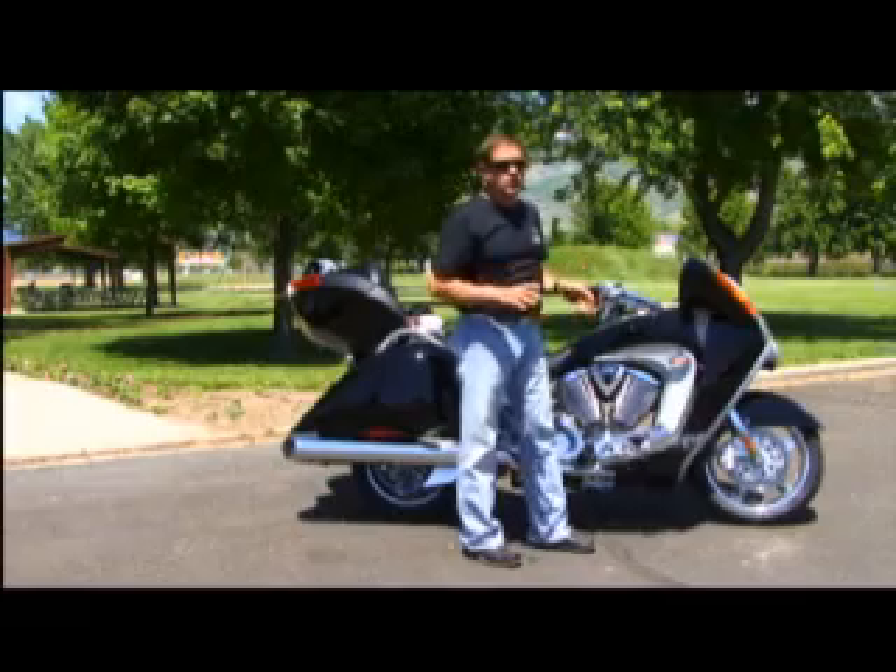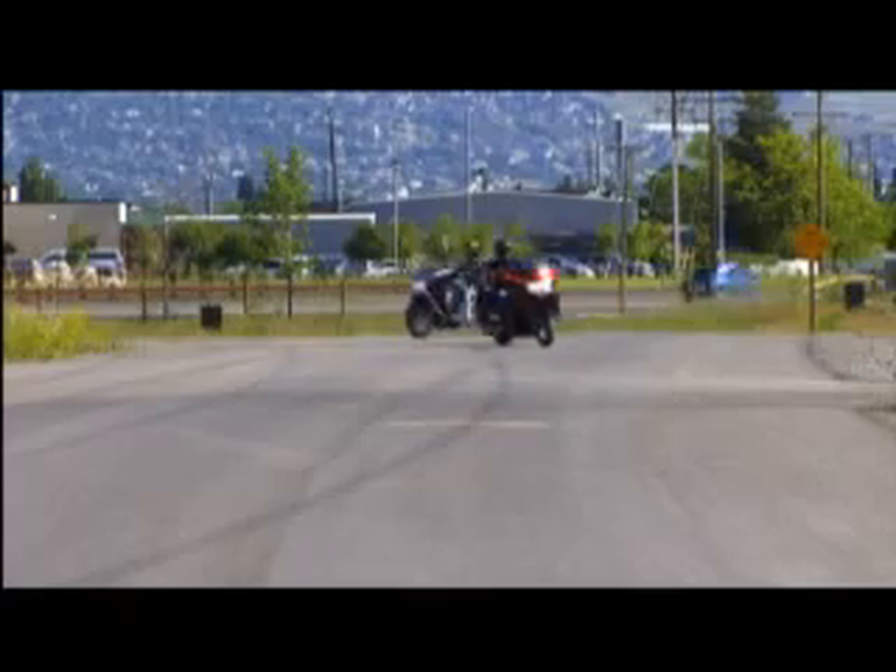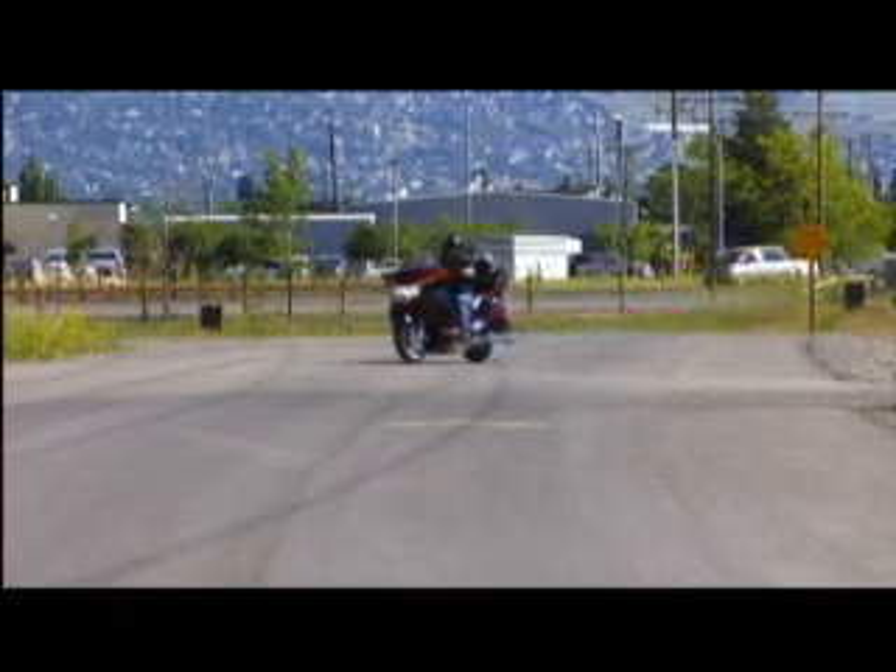When you have a lower center of gravity, you have a much more stable bike. If you were ever envious of those cops that did all those parade maneuvers at two miles an hour on their Harleys, without that kind of training and experience, you can do it right out of the box with a Victory Vision.